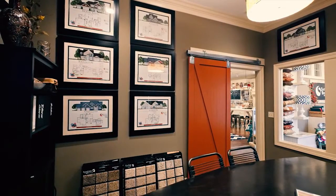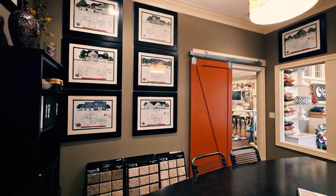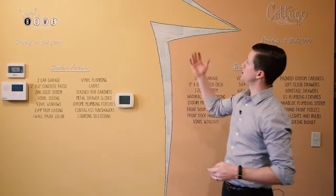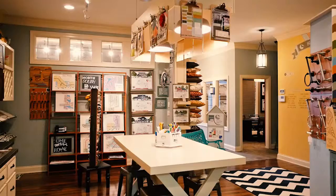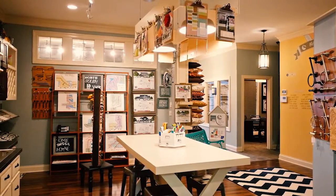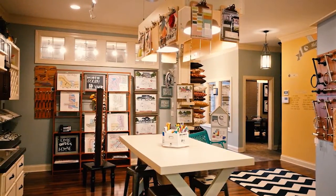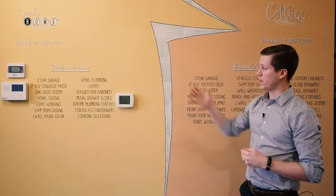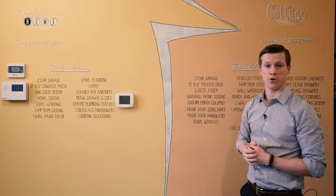Let's send you over to Shane and he's going to go over some of the home designs. Hi, I'm Shane and I'm the architectural designer for Slattery Builders, and this is our select your series wall. This is designed for the homeowner to come in as their first stop to show them price ranges they want to be in, and also the amenities that come with the two floor plan series.